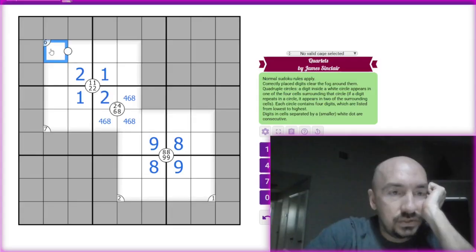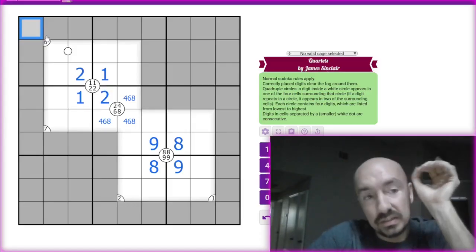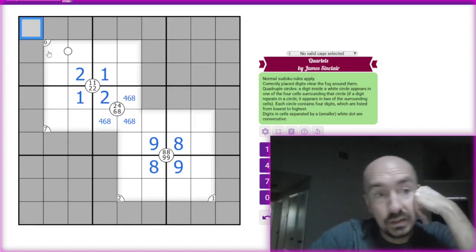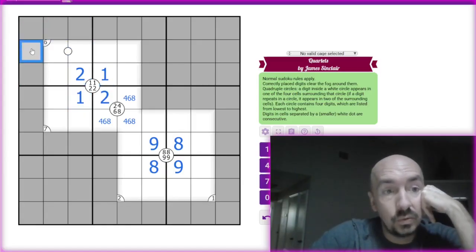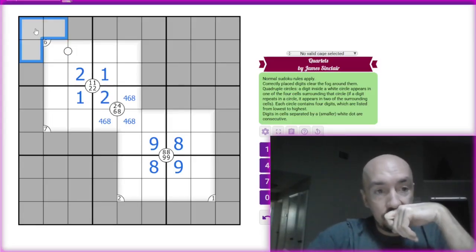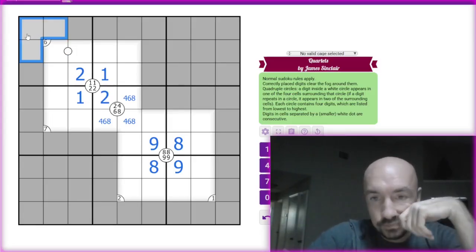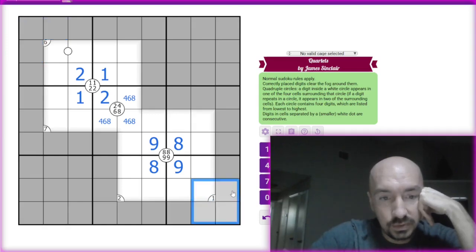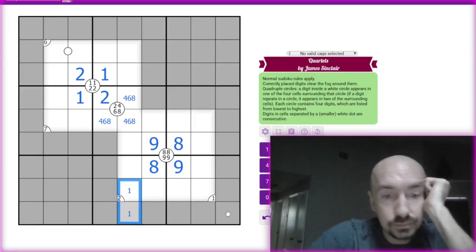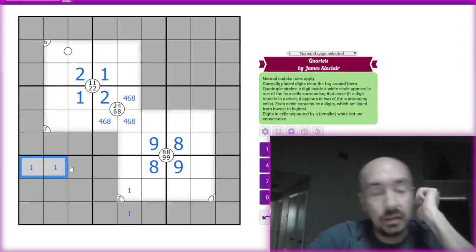So if six is the low number, then six, five, four, three — but it could also be six, four, three, one. We know that a one is up here, and it can't be on this one because that would have to be a two. So one is definitely on that quad. So we know that a one is going to be on this quad and then a one is over here, so one is going to be there.